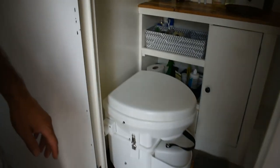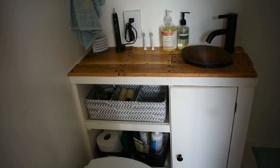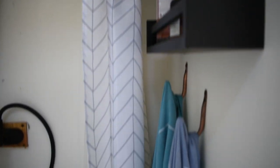And then we redid the counter, the sink, everything. To the right is our shower — a little stand-up shower pan. If you can't tell that we are millennial hipsters by all the pallet wood, now you know.